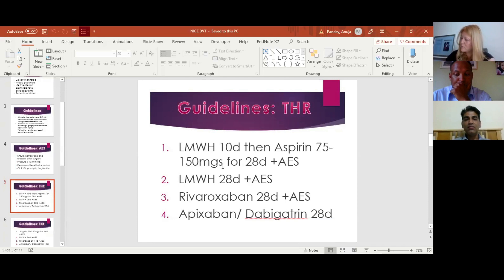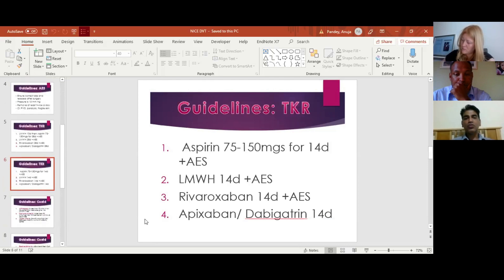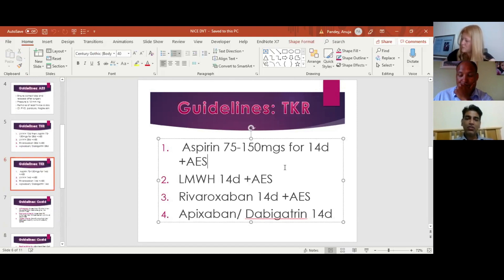Patients with contraindications to all of these can also be put on apixaban or dabigatran. For total knee replacement, the important change is that you can manage without any enoxaparin or rivaroxaban at all — the biggest change — as consultants disliked patients returning with large haematomas and wound infections. You can put them on aspirin only, as per current NICE guidelines. You can still use 14 days of low molecular weight heparin or rivaroxaban, and if neither is suitable, apixaban or dabigatran.